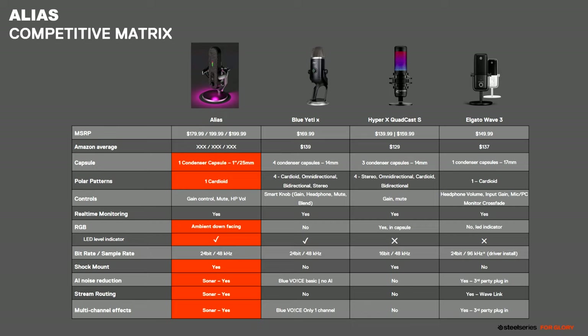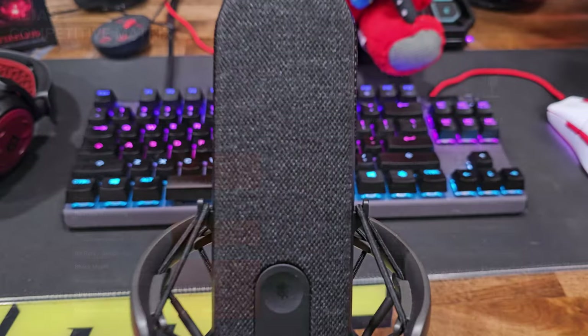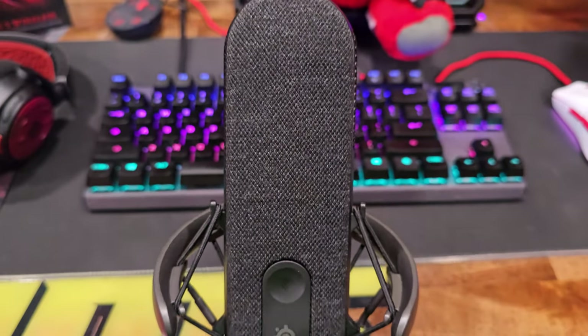How does it compare to other mics on the market? I did an informal test with some of my friends and colleagues — I recorded two clips saying the same thing, one on the Blue Yeti and one on the Alias. At the time I wasn't allowed to mention what the mic was called, so I just told them it was a brand new mic. I kid you not, all 10 of them said the unknown mic was better than the Blue Yeti, and I believe it was due to that larger one-inch condenser capsule.